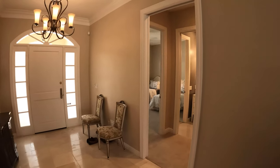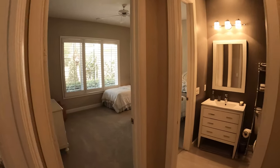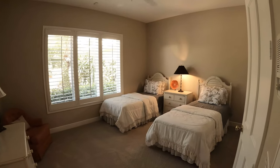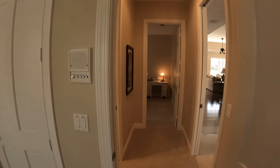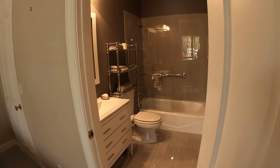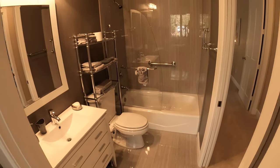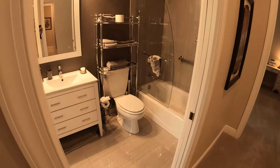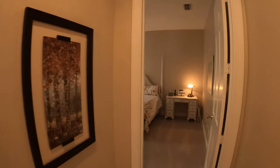These two guest bedrooms have new carpeting and plantation shutters, large walk-in closets with custom built-ins, and share an updated guest bathroom. There's even a pocket door that can be shut to make this wing a private retreat for your guests.